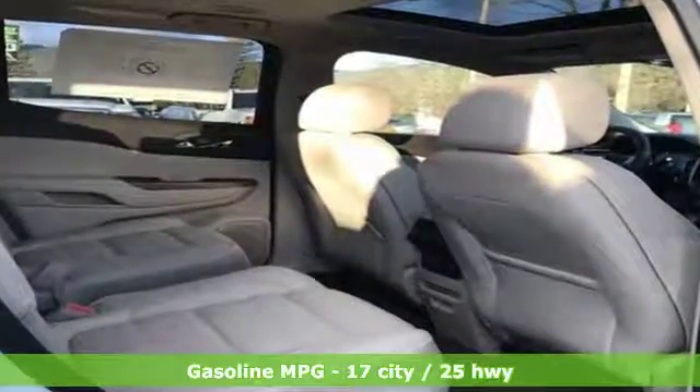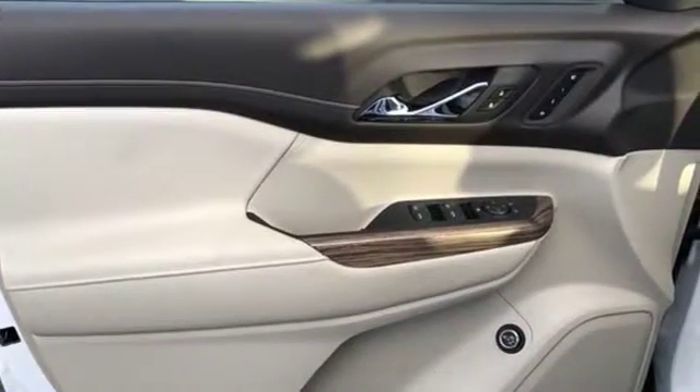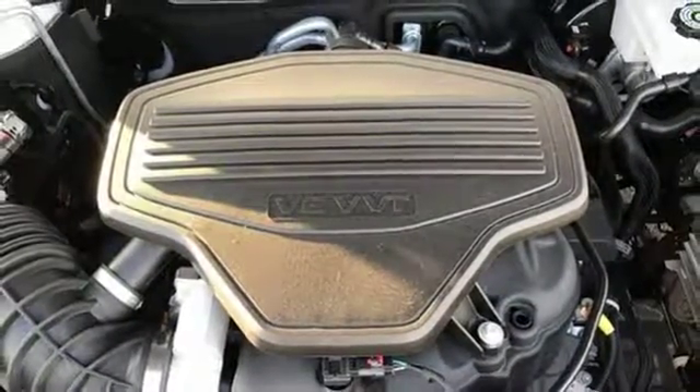Streaming audio, power heated mirrors, heated and ventilated leather bucket seats, configurable instrument gauges, doors and push button start proximity key.